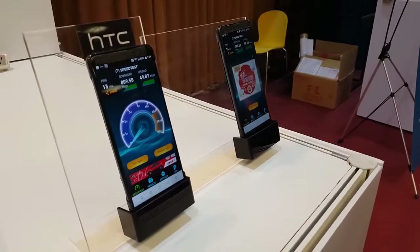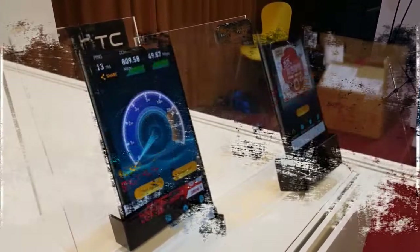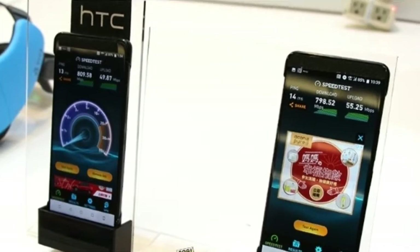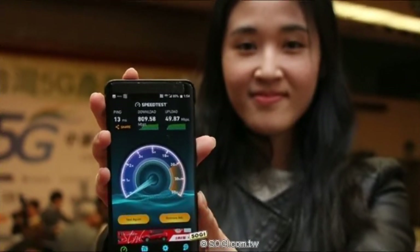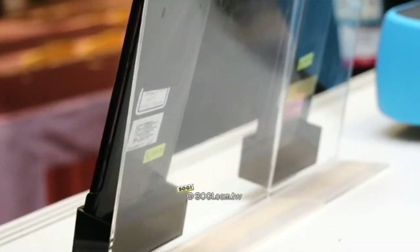Similar to last year's U11 Plus, the HTC U12 Plus has thin bezels around its screen and a shiny rear with rounded corners and edges. However, breaking away from the U11 Plus, the back of the new phone hosts a dual camera — 16MP plus 12MP — and there's another dual camera on the front, 8MP x2.